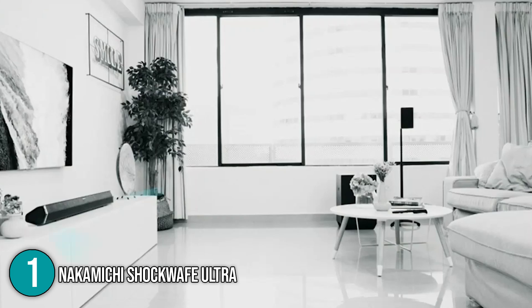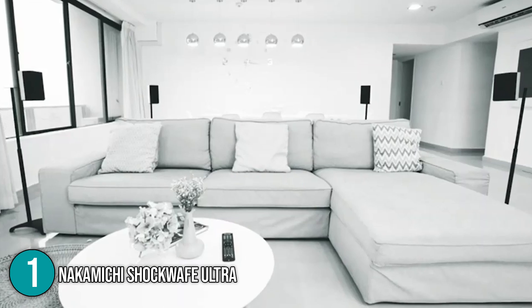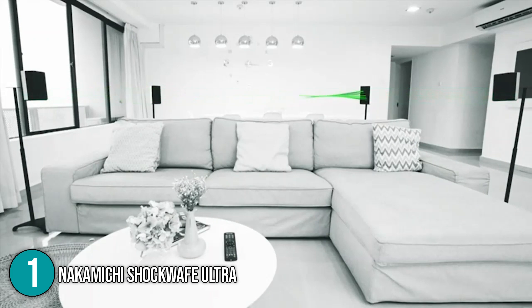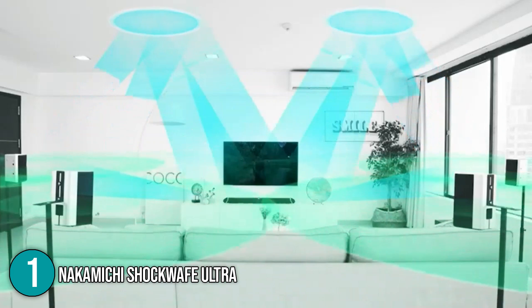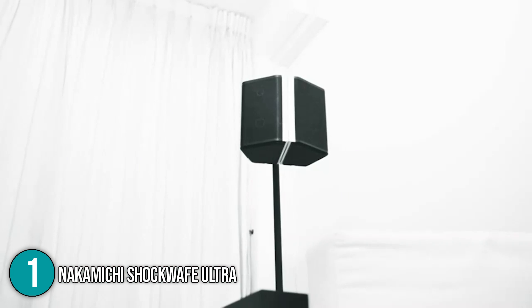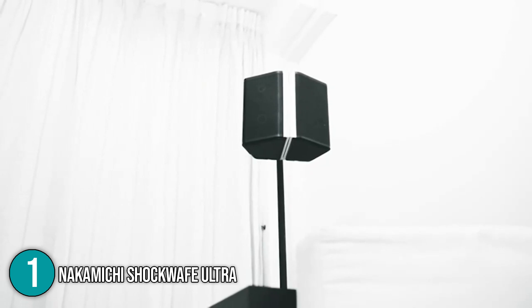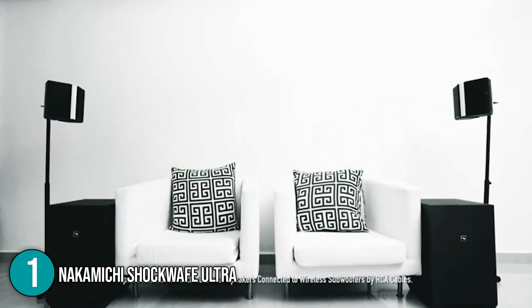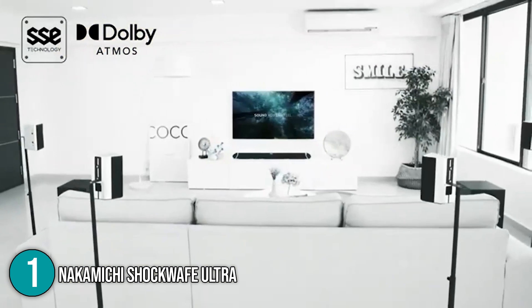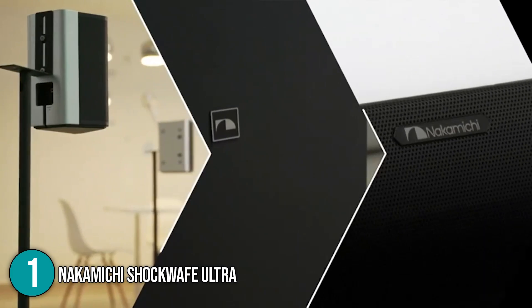The modular speakers can also be attached as a pair, so when you're watching in a small room, they become two separate pieces of dipole speakers, which will create that 360-degree cinematic environment. Overall, the Nakamichi Shockwave Ultra boasts advanced Dolby technology, wireless connectivity, and true 360-degree surround sound. It has everything you need in a home theater system, with incredible features and unparalleled functionality. Without a doubt, the Nakamichi has great value for money, securing a well-deserved number one spot in our top 5 list.